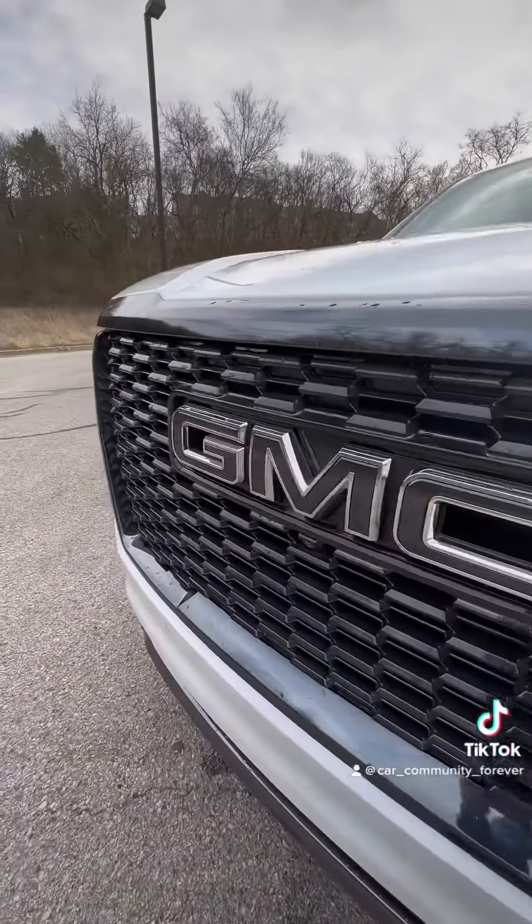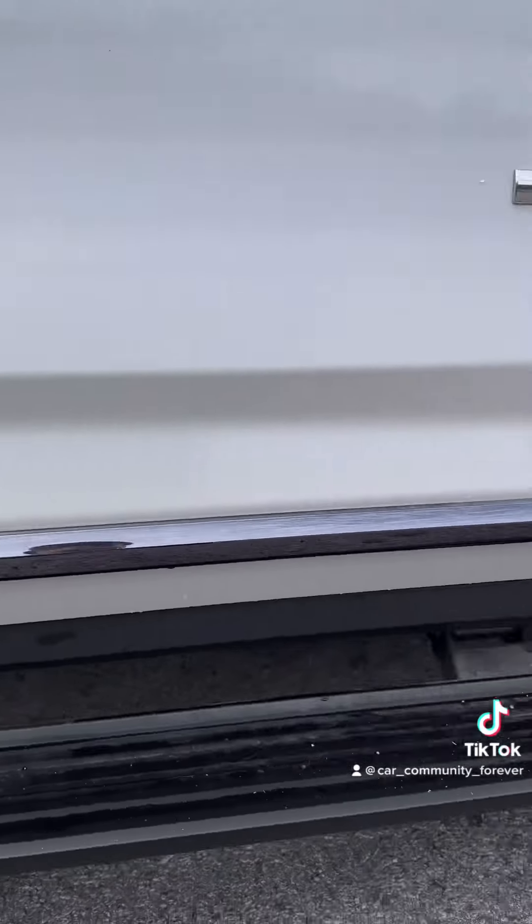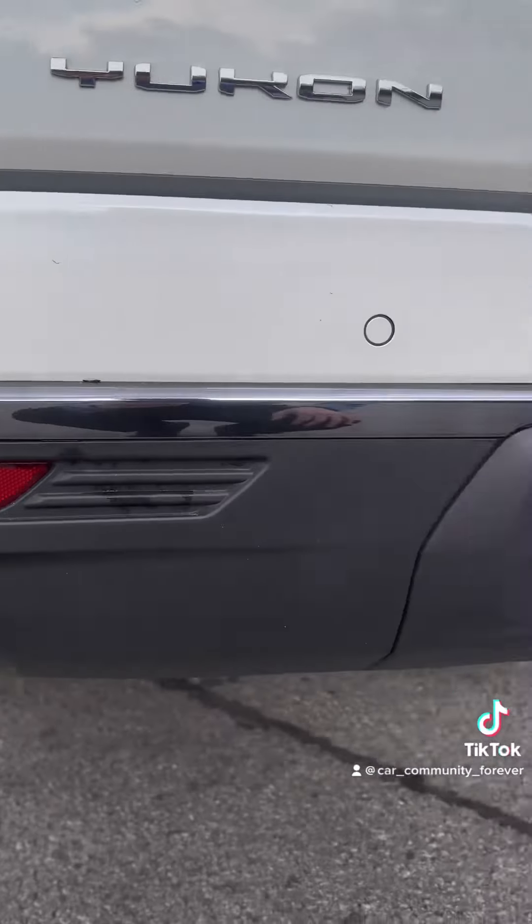You're getting a beautiful Vader chrome grille with black GMC emblems, sparkling 22s, retractable running boards with perimeter lighting, and quad exhaust.